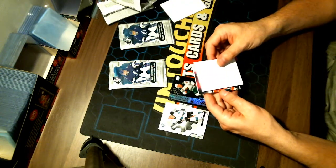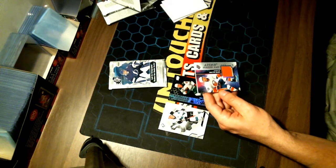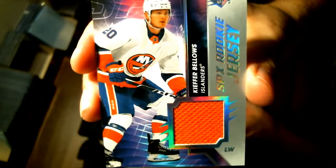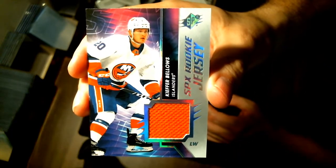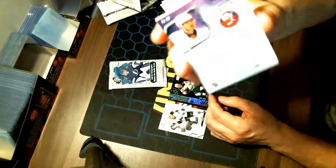Our next card is a New York Islander — not bad. Kiefer Bellows, SPX Rookie Jersey. Decent player, nice jersey. I like the way they did these SPX Rookie jerseys — very futuristic.